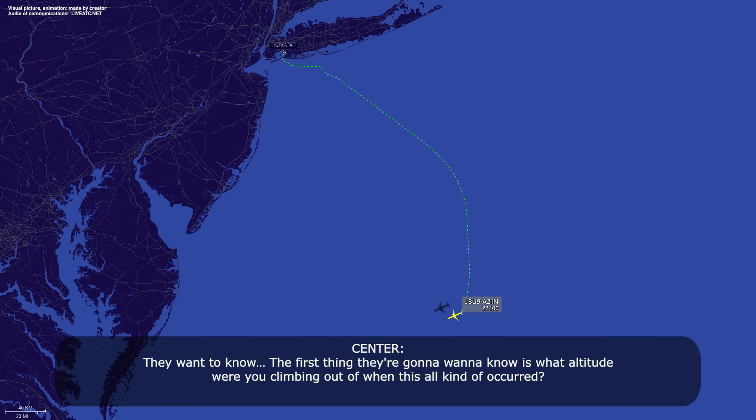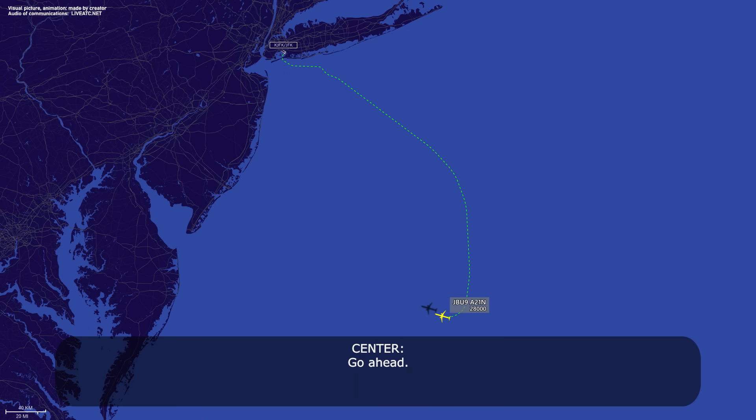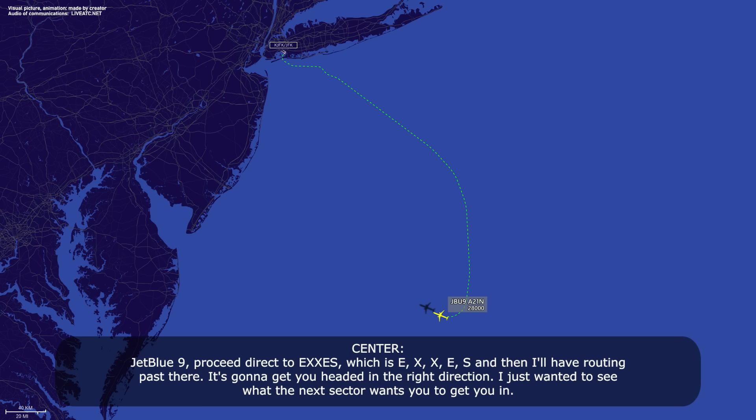The first thing they're going to want to know is what altitude were you climbing out of when this all occurred? JetBlue 9 was about leaving 7,000 — probably somewhere between 7 and 8,000. Actually, we think it was probably closer to 11,000 where we hit the big spot. Roger that. JetBlue 9, proceed direct to EXXES — Echo X-ray X-ray Echo Sierra — and then I'll have routing from there. It's going to get you headed in the right direction; I just want to see what the next sector wants to get you in.